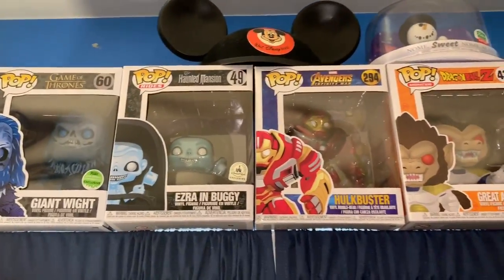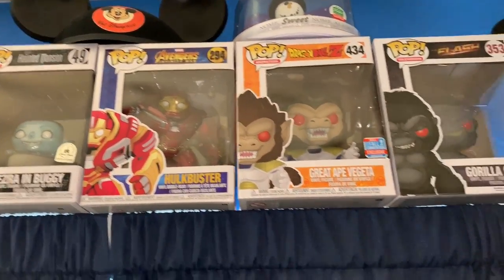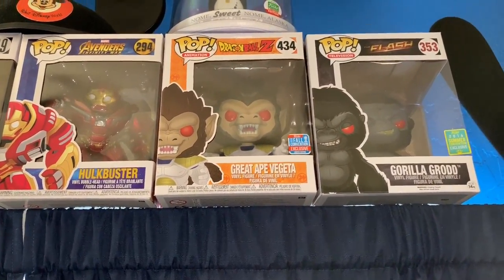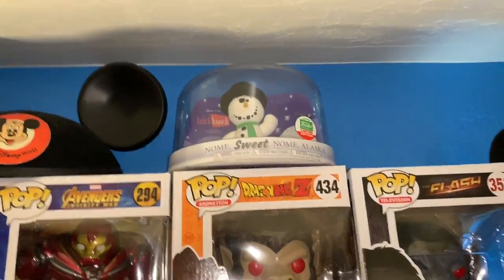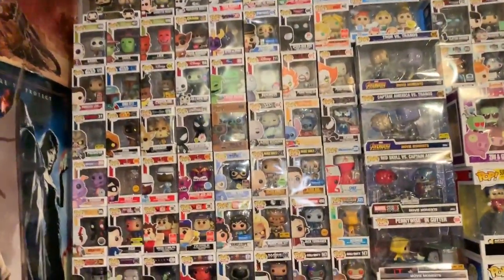Shooting up here — you find some giant ones: white Ezra, Buggy the Hulkbuster, Grey 8 Vegeta, and Gorilla Grodd. I love all of those. And if you look all the way at the top, that's also a Funko — just a different kind. That's the last main course before we get to my favorites.